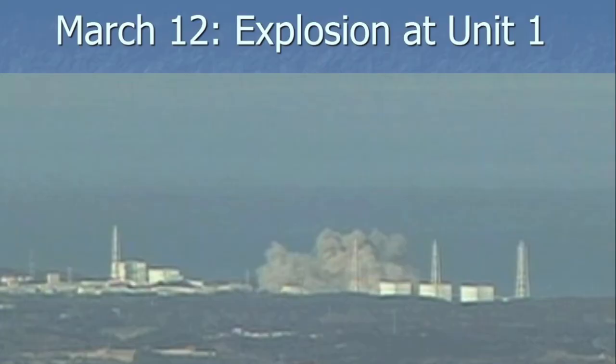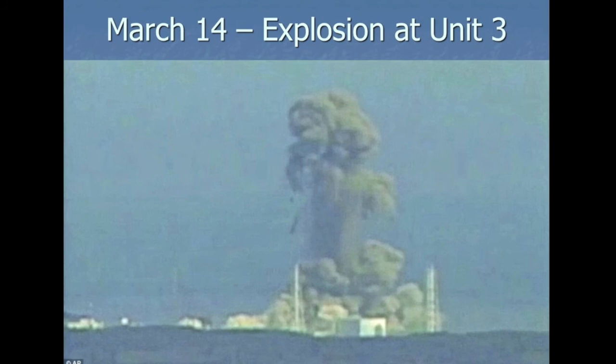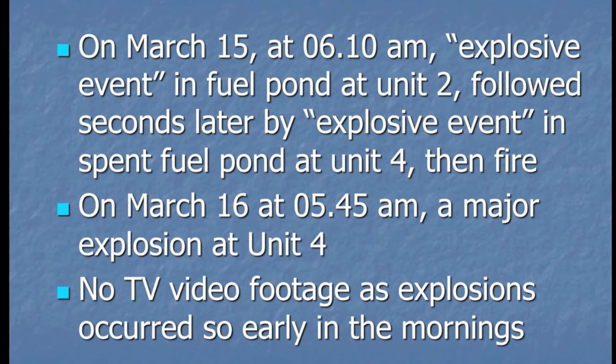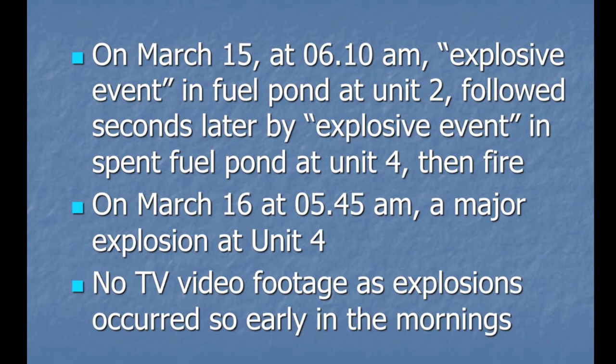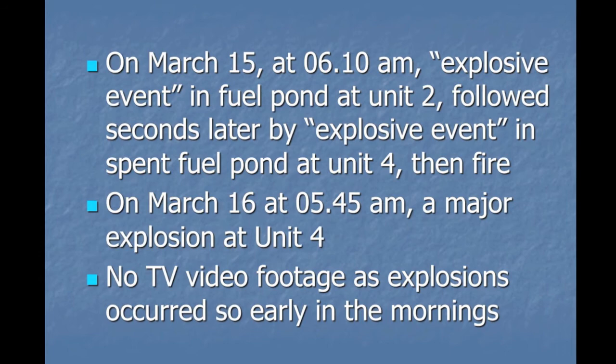On March the 12th there was an explosion at Unit 1, and two days later on March the 14th, another explosion at Unit 3 — quite different from the first explosion. This debris here is huge, and in a future slide I'll show you the effect of this massive amount of debris going up. On March the 15th, just shortly after six o'clock in the morning Japanese time, there was a quote-unquote explosive event in the fuel pond at Unit 2, followed seconds later by another explosive event in the spent fuel pond at Unit 4.